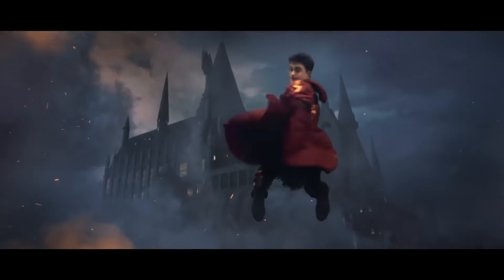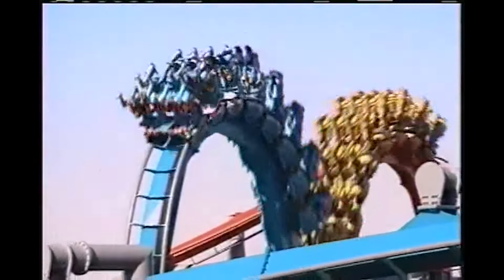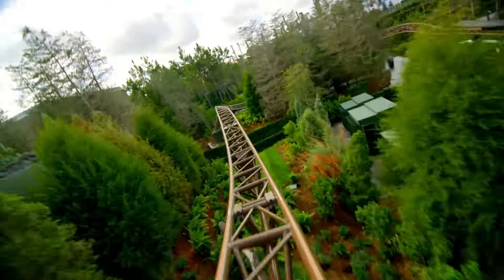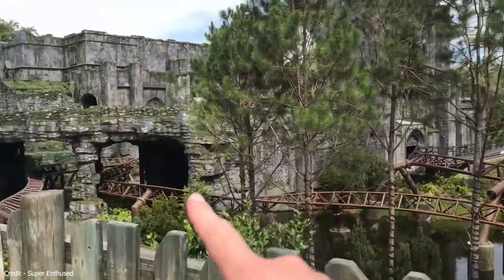In 2019 Universal Orlando opened one of the most technically advanced roller coasters ever built. Replacing Dueling Dragons, Hagrid's Magical Creatures Motorbike Adventure would be a story coaster taking riders on an exciting journey into the Forbidden Forest — at least once it got past its troubled opening anyway.